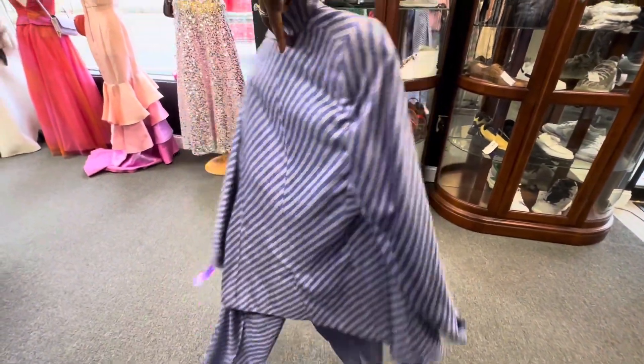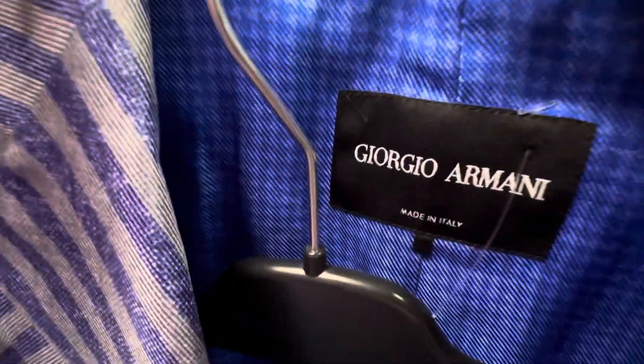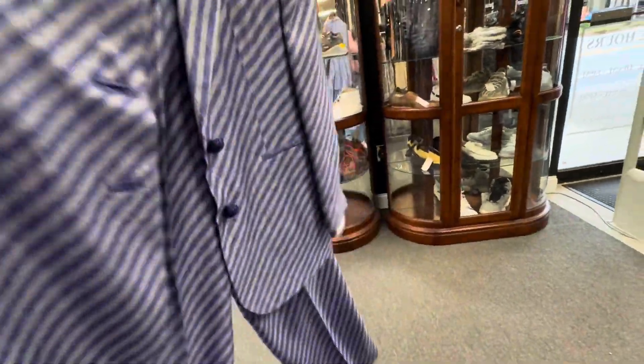They also had this Giorgio Armani two-piece suit. Now they had a lot of Giorgio Armani in the store, which leads me to believe that maybe somebody was going through their collection liquidating what they have, but this suit was only $98. I really did like this suit. I wish I was able to wear it but I'm not.